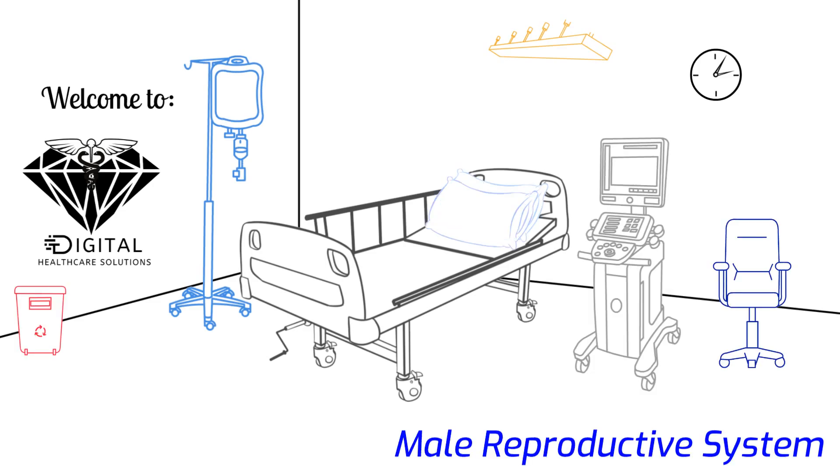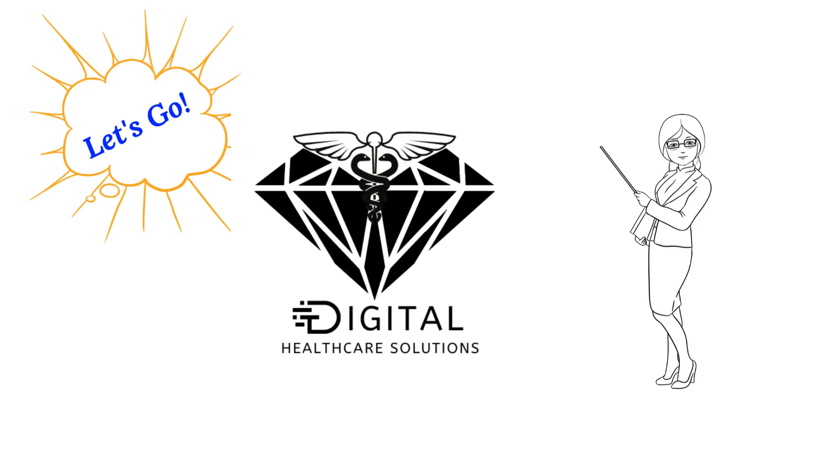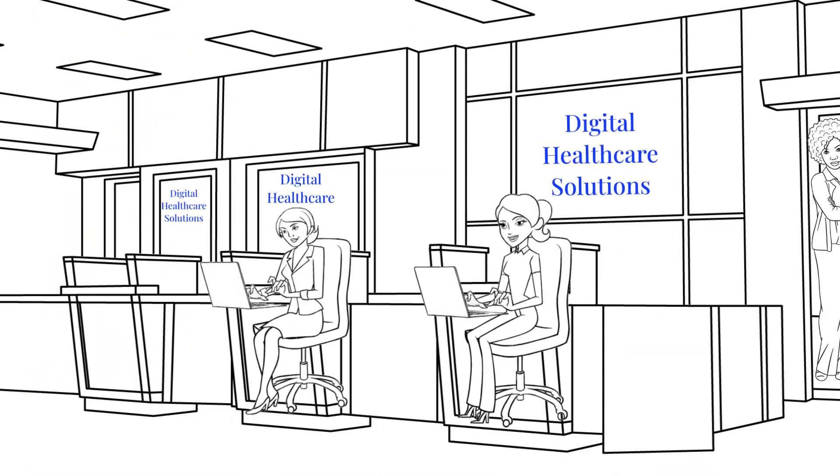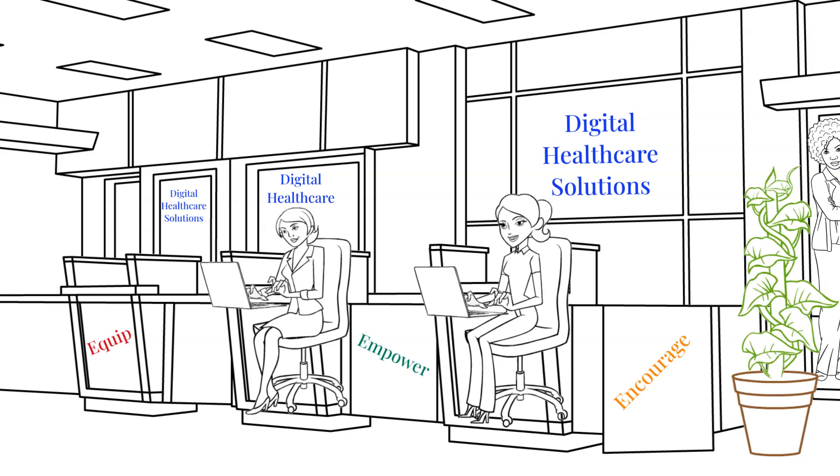Hey digital diamonds, it's time for another digital gem. Are you ready? Let's go! Welcome back to Digital Healthcare Solutions, a healthcare network developed to equip, empower, and encourage a thriving digital healthcare nomad community.